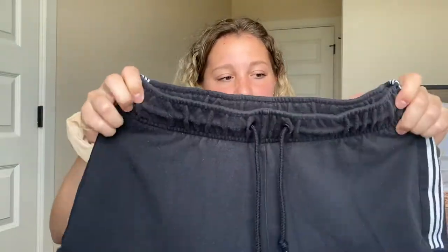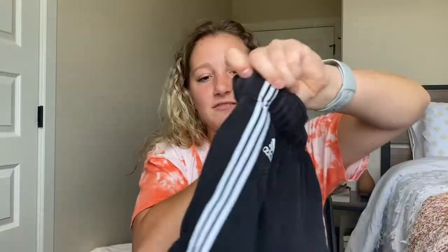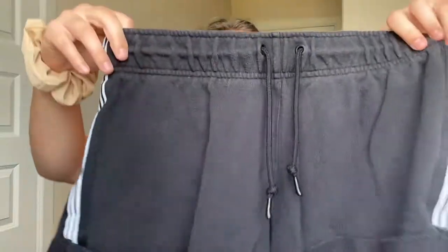The next pair are more of an everyday type of shorts, and these are actually in a size small. They're a little bit thicker, more cloth-like material. They have the three stripes down the side. The backs just look plain. I really like these just as loungewear shorts — super comfy, you can just chill in them.